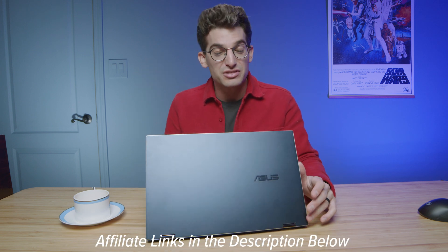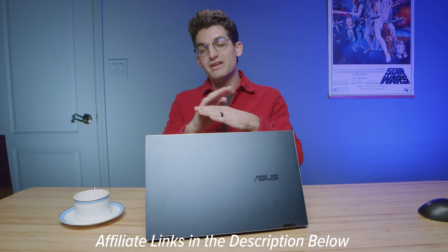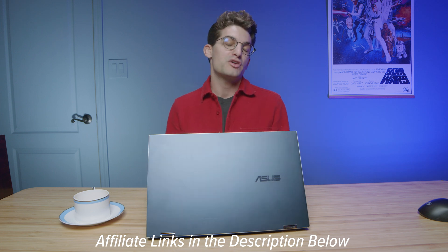We've set a goal to reach 100,000 subscribers, and when we do, we'll be giving away three Lenovo Legion 5 Pros. Subscribe and ring the bell so you don't miss the announcement. For exact pricing and availability of the Asus ZenBook Pro 15 Flip OLED, check the links in the description — I get a small commission at no extra cost to you, which keeps the channel alive.